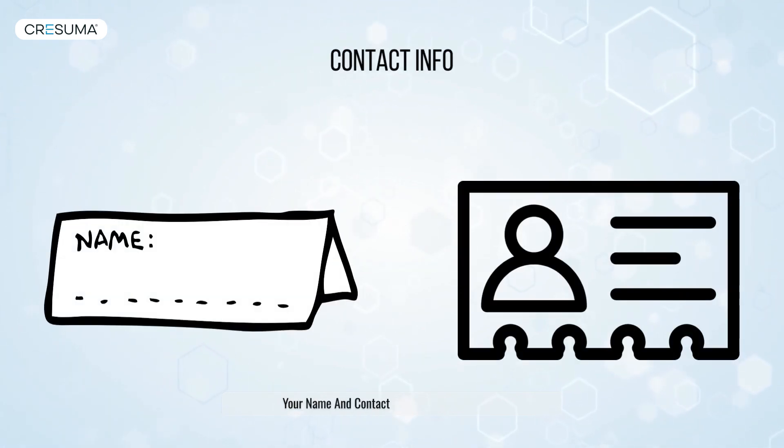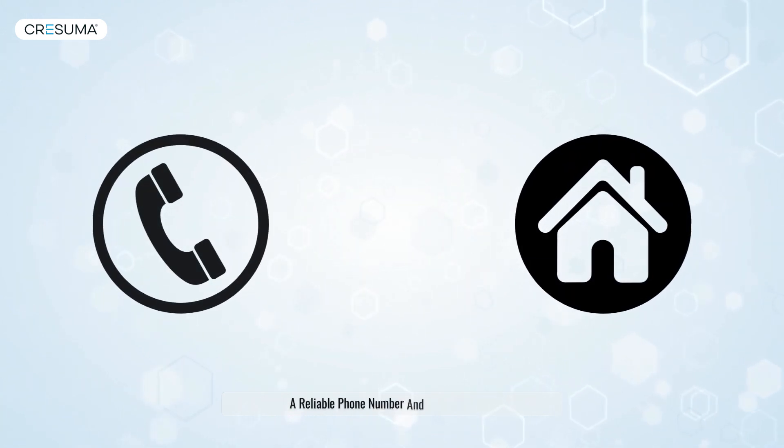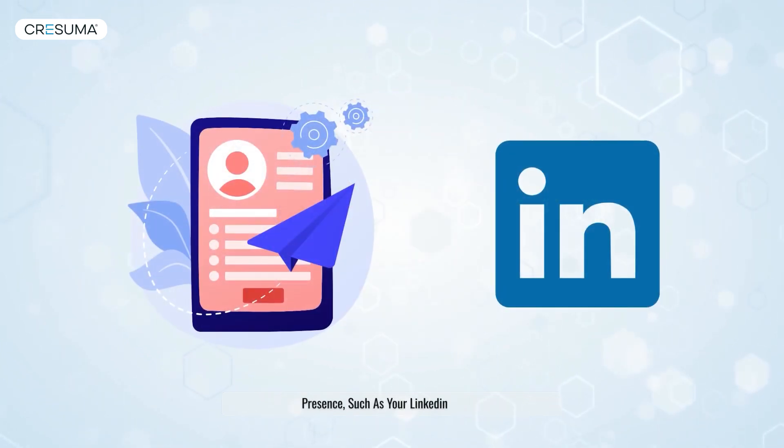Your name and contact information are crucial. Ensure your email address is professional, and include a reliable phone number and home address. Don't forget to showcase your digital professional presence, such as your LinkedIn profile.